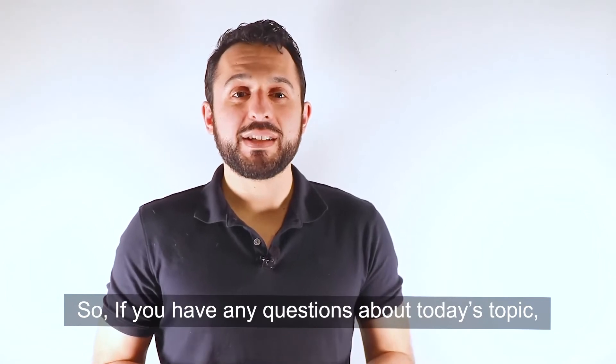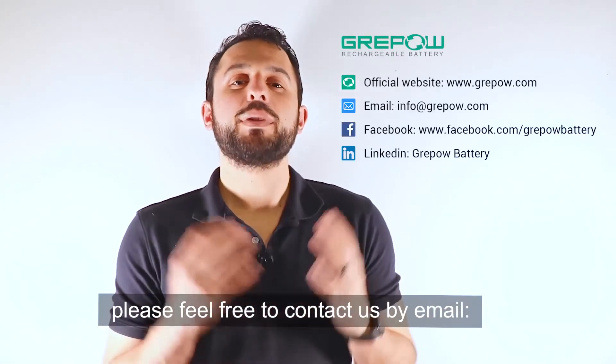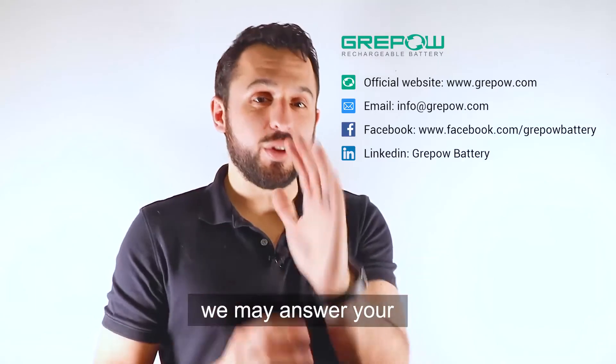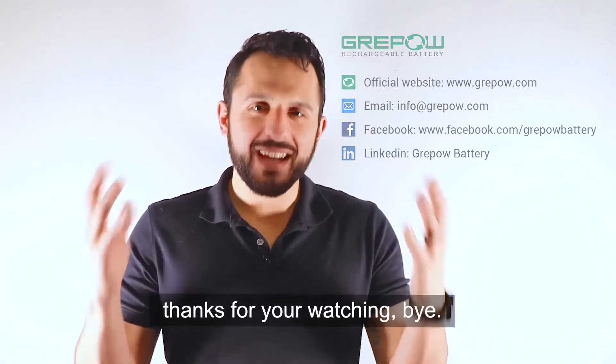So if you have any questions about today's topic or have any battery-related things you want to know, please feel free to contact us by email at info@graepal.com. We may even answer your question in the next Battery Monday. Until then, my name is Zach and thank you for watching.